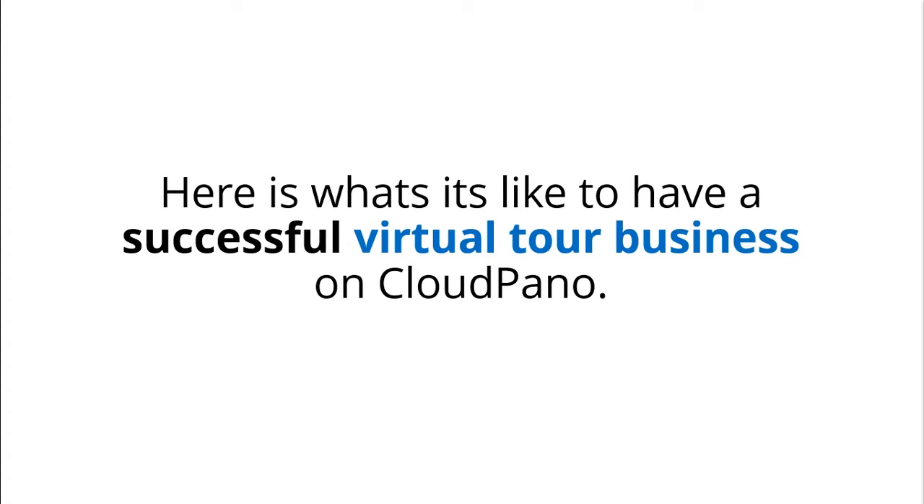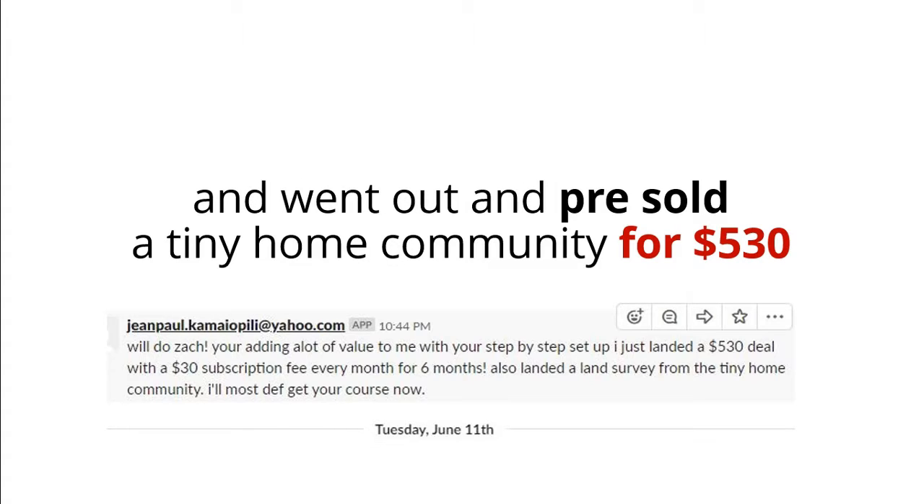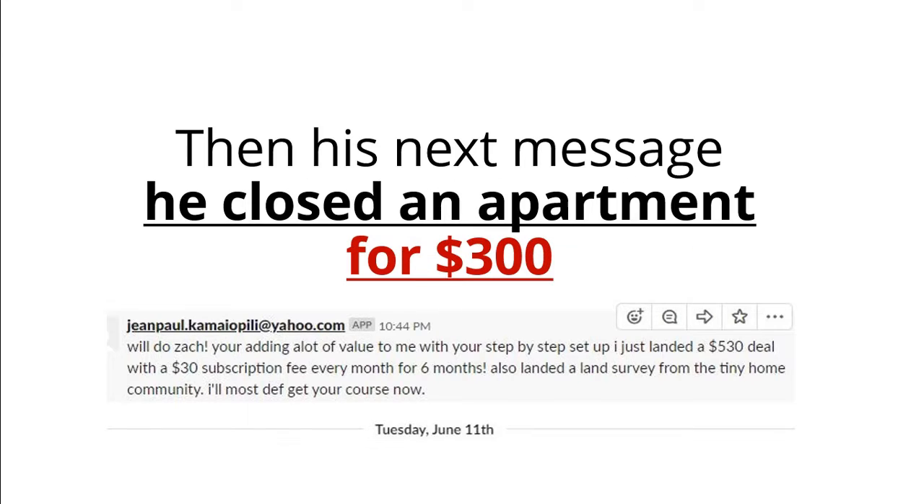Here is what it is like to have a successful virtual tour business on CloudPano. John Paul consumed some of our expert content and went out and pre-sold a tiny home community for $530 and a subscription fee of $30 a month.